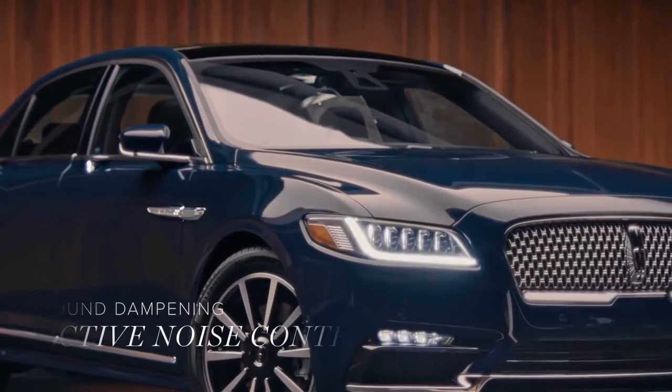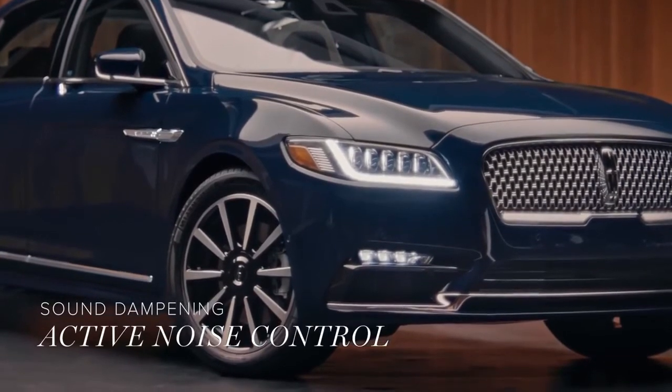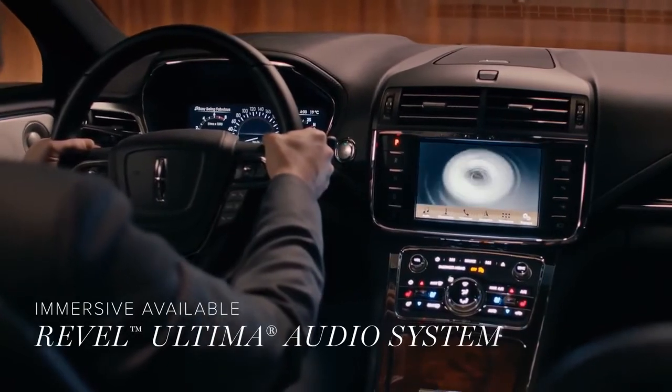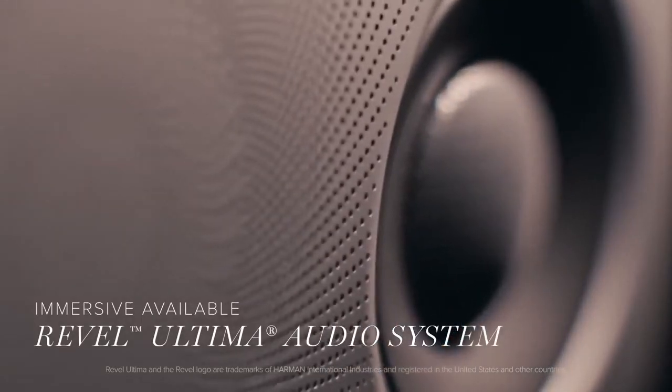When you're cruising, the laminated glass and sound systems minimize the hum of the engine for a soothingly quiet drive. This ensures you can appreciate the immersive, available 19-speaker Revel Ultima audio system — specially crafted for your Continental — bringing you a concert-like experience in your car.